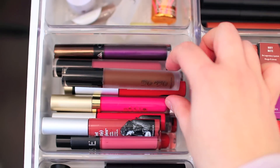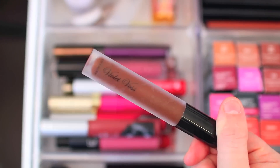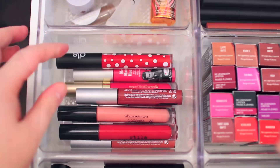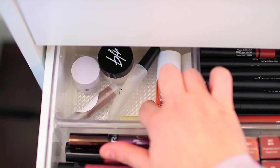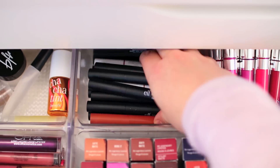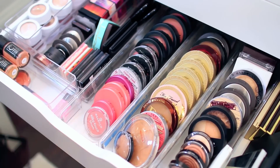Right over here I have some other liquid lipsticks — the Balm, Violet Voss, Ofra, Stila, Sephora, and a bunch of random ones. In the back, I have some lip treatments: lip balms, an e.l.f. lipstick remover, Benefit Cha Cha Tint, and a couple of random lip products. Right over to the right, I have all of my e.l.f. matte lip pencils and some other lipstick crayons as well.